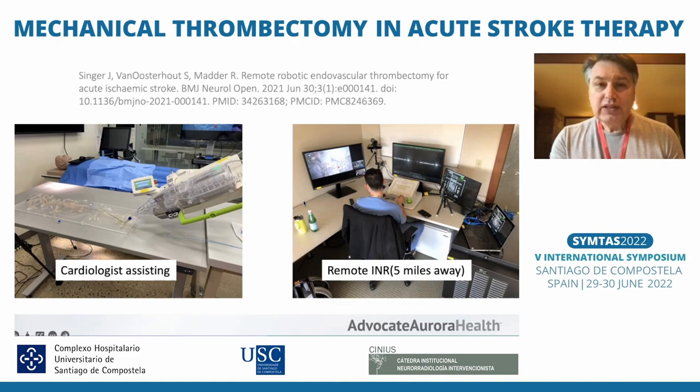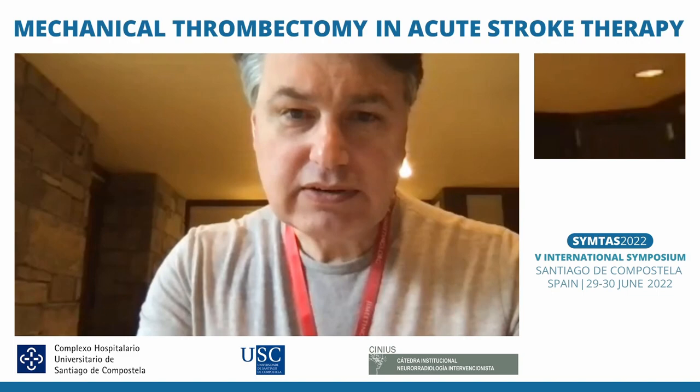It was a very good initial publication, done last year. But we decided to take this a little bit further.